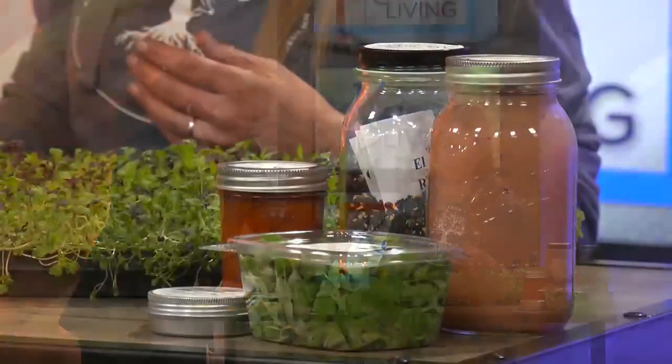Pea shoots are packed with vitamin C, A, K, phytonutrients, and antioxidants.